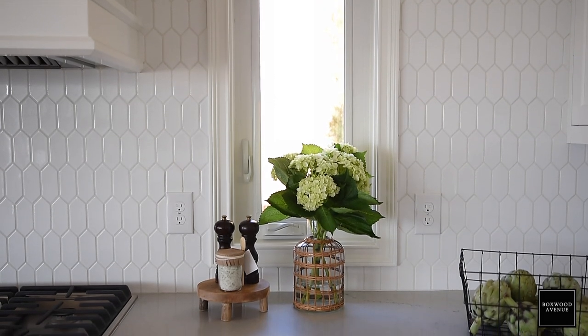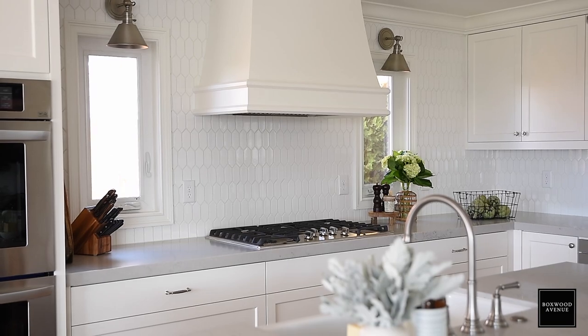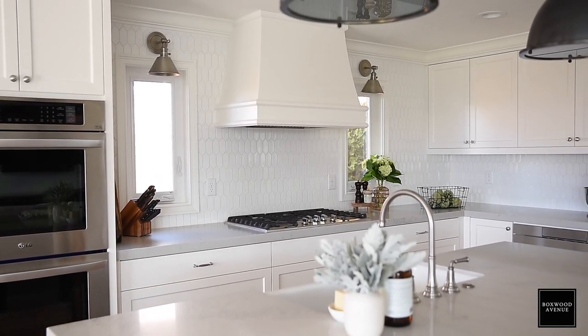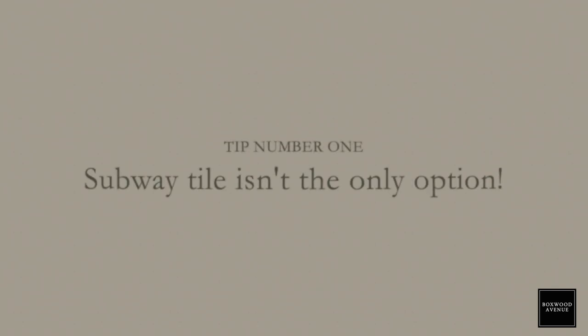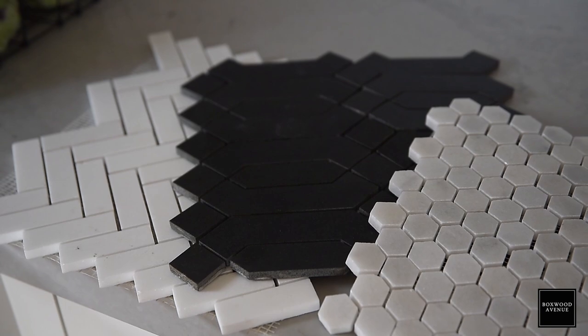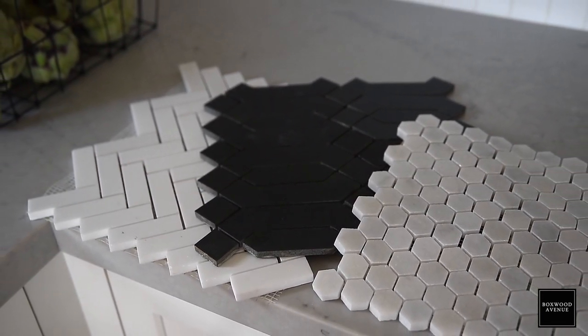Selecting the right backsplash is something I even struggled with when I was designing my kitchen. I almost went with subway tile just because it was easy and safe, but tip number one is you don't have to go easy and safe. You don't have to go with subway tile — there are so many more options out there, so don't be afraid to deviate from it.